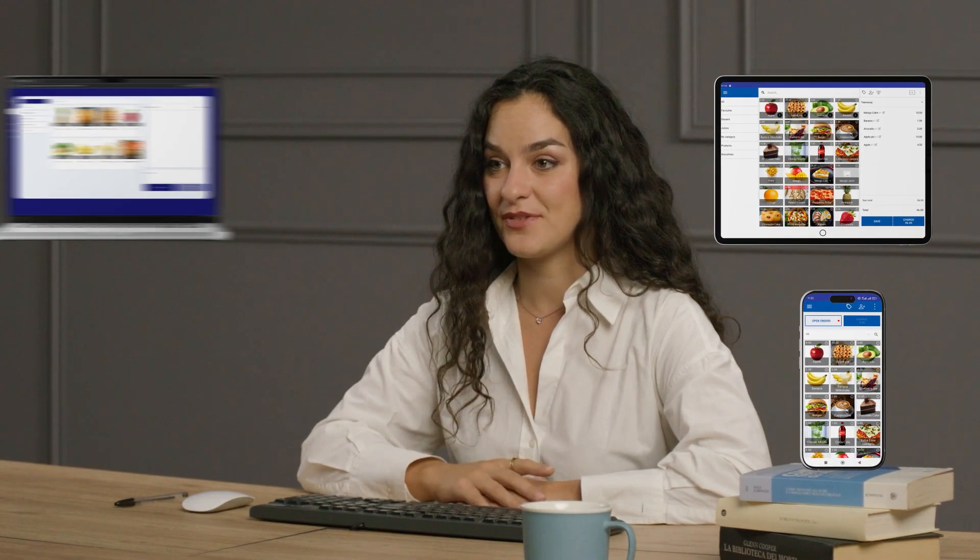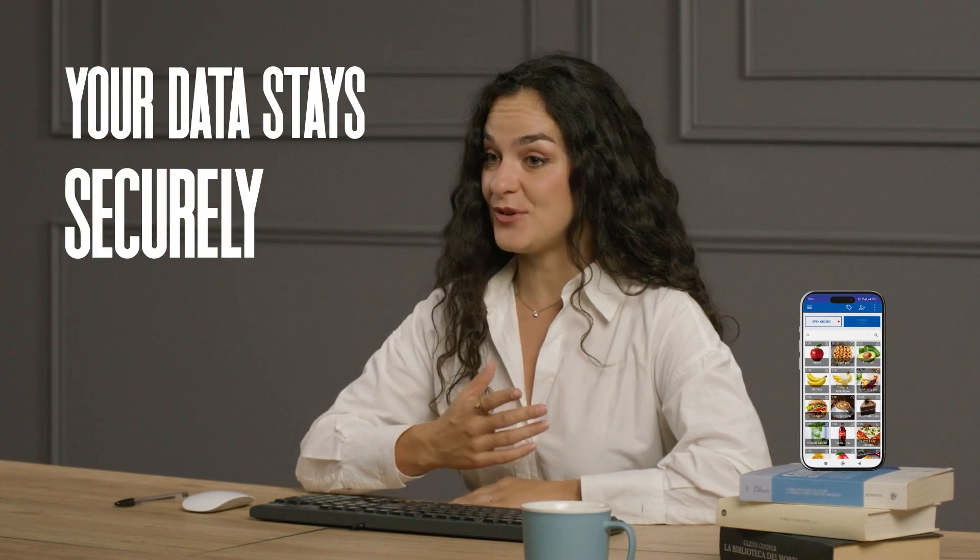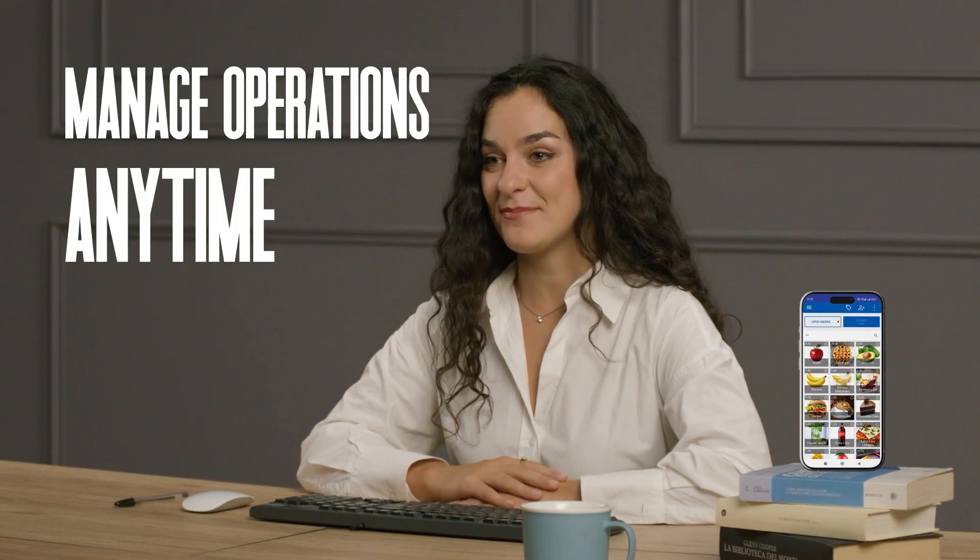Whether on a phone, tablet, or computer, your data stays securely synced in the cloud, letting you manage operations anytime, anywhere.